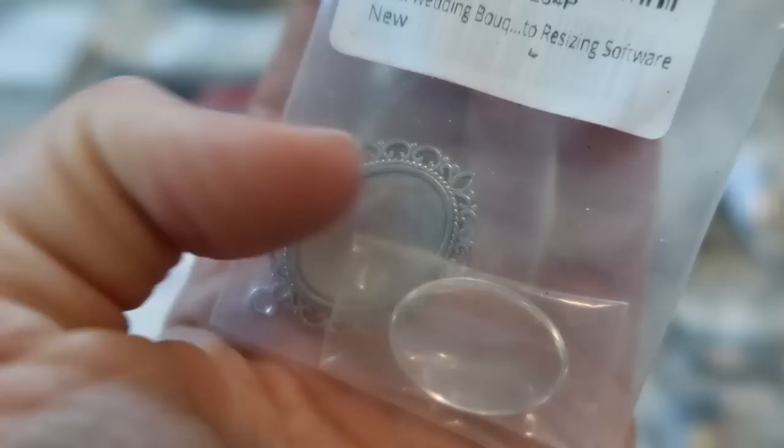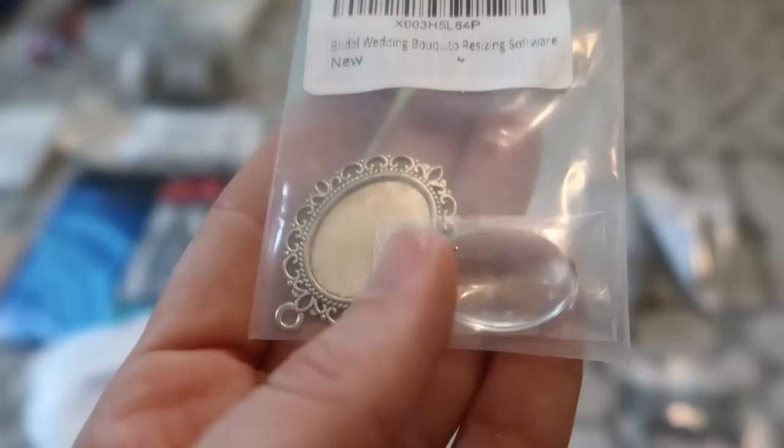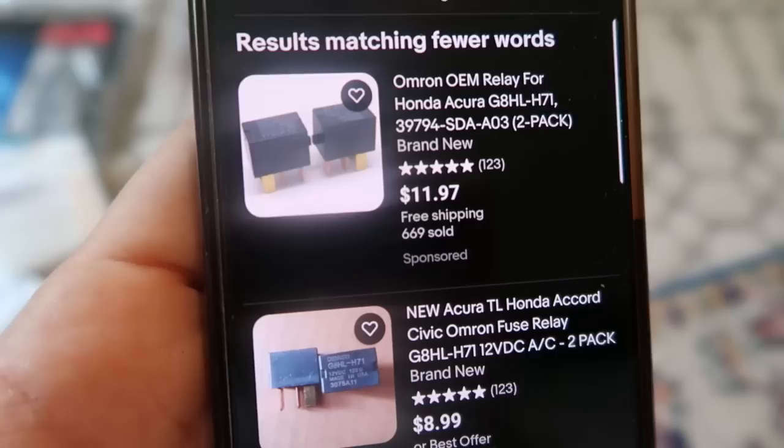This is a cute little locket piece where you can set your own photo and lay the glass piece over it. Or I was thinking you could press a flower in there. It's detailed as for a bridal bouquet, but you could definitely make any piece of jewelry or even a key chain out of something like this. I think it's beautiful and I couldn't leave it there. I also got a two-pack for an Acura TL, TSX, MDX — they're relay switches and they look like they're worth about $10.